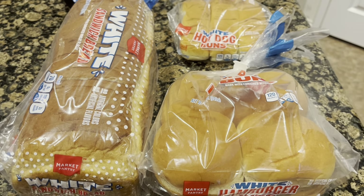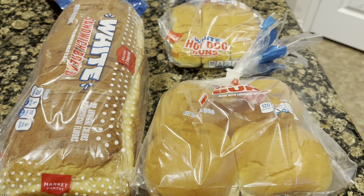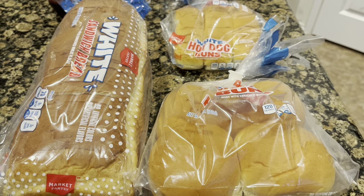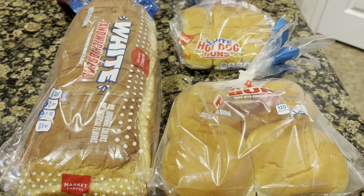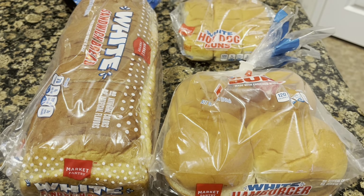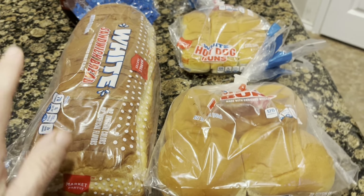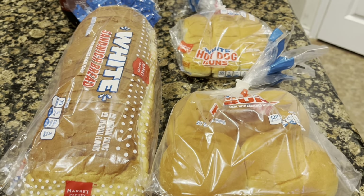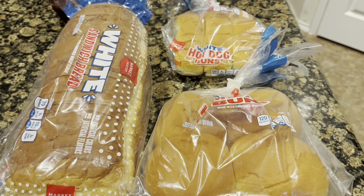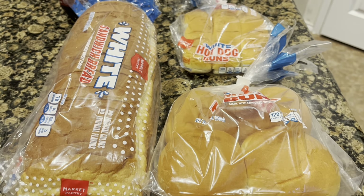I hope you've enjoyed getting to see what all we bought this week for groceries. Again, we are trying to buy as little as possible and use up almost all of the things that we have at home. So most of my hauls coming up are going to be like this — just coffee creamer if I need it, just bread if we need it, just milk if we need it. That is it for this week, and I will see you next week.